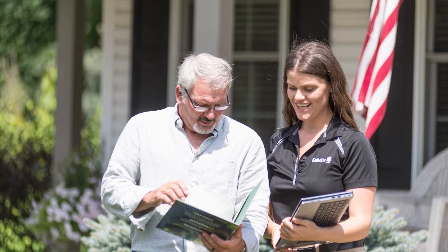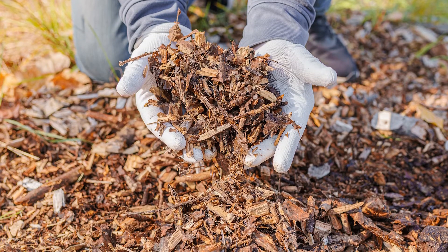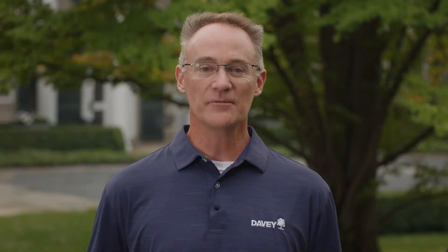Nothing's more important to the health of your plants than the soil. It's the foundation for root growth. Our clients often ask if it's possible to enhance their soil using traditional measures like natural mulch and compost. In the same vein, we wanted to let you know about an environmentally friendly soil additive called biochar.